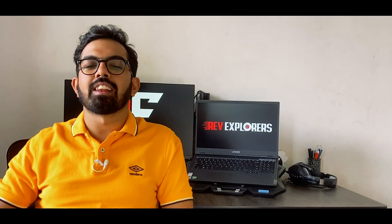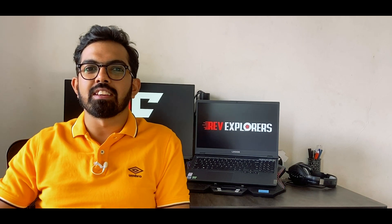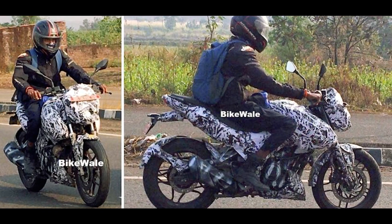Hello everyone and welcome back to our channel. I hope everyone is safe and healthy. We have been hearing a lot about the Pulsar 250F — in fact we have seen some spy shots as well — so here we are today to discuss what you could expect from the Pulsar 250 and when it could be launched.